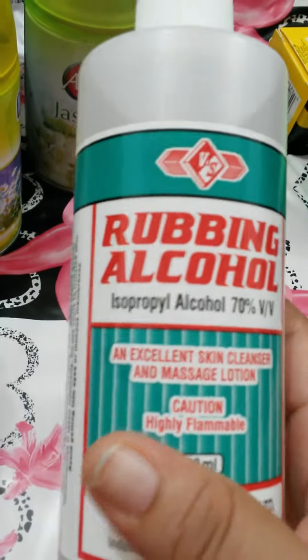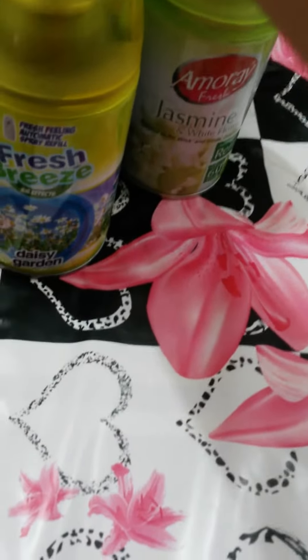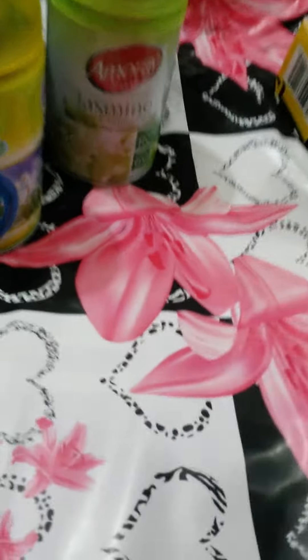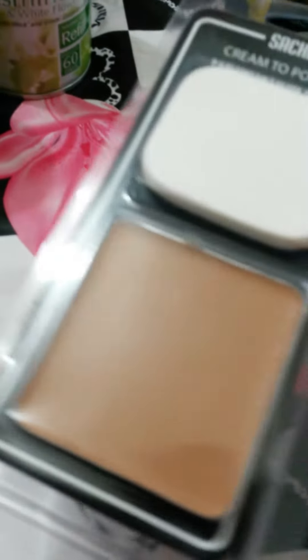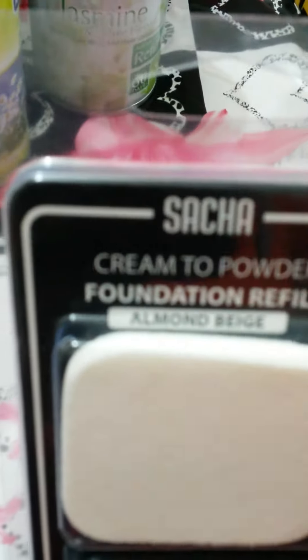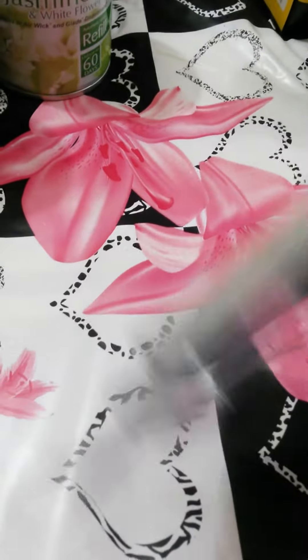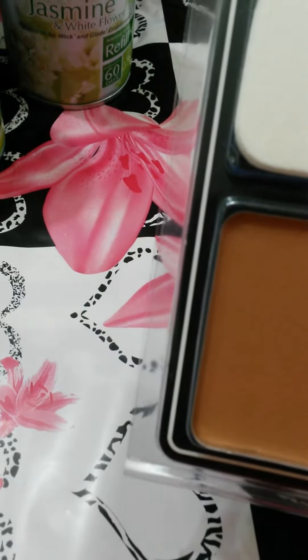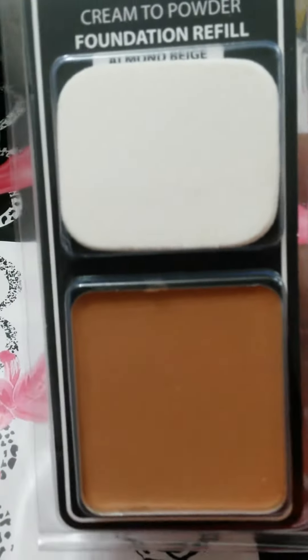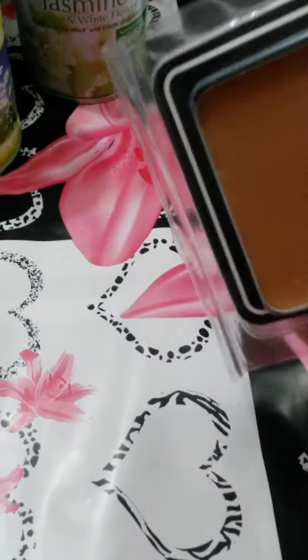Then I picked up a bottle of rubbing alcohol. I like to spray certain areas in the house to kill germs and stuff with alcohol — that one is 70%. Then I picked up this Sasha cream to powder refill. It looks really dark but the shade above this is like really white, and this one is almond beige. She tried it on and it did work. I didn't buy the compact because that one is $20 something dollars, and this was $20 — but the compact was more than the refill, so I bought the refill just to try it out.